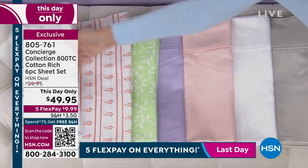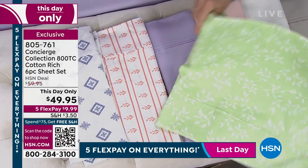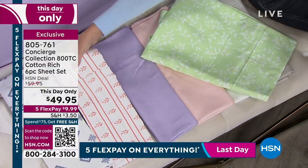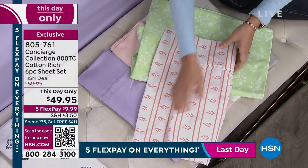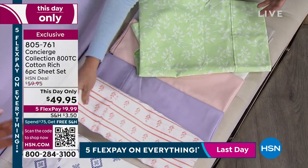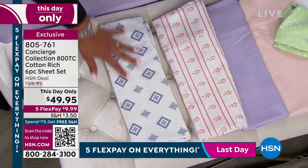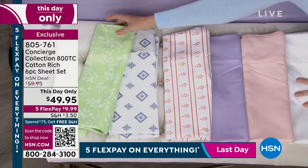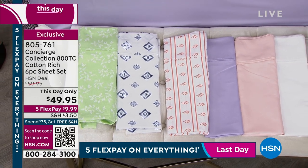We did some really fun prints. This is called the spring garden — so pretty and fresh. Then we have the coral stripe right here. These are subtle prints, so if you're the type of person a little afraid of prints, these are soft and pretty — not in your face. And then this blue is just delicious. The geometric shapes are really popular. You can never go wrong with blue and white; it's classic, always reinvented, very clean. The way we did our prints, they almost work like a solid.